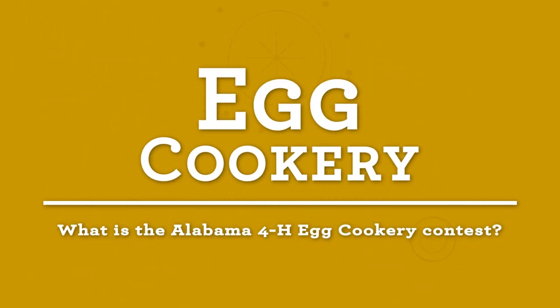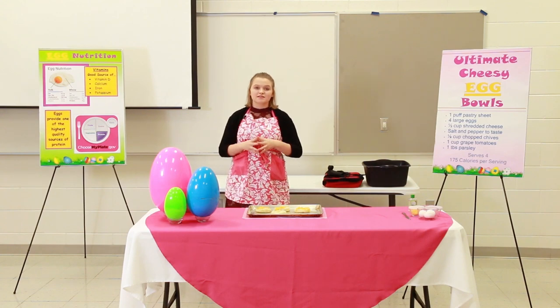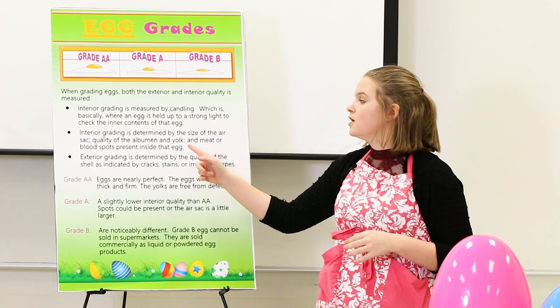What is the Alabama 4-H Egg Cookery Contest? In this competition, you choose a theme and demonstrate how to prepare an egg recipe in front of an audience while providing general information about eggs.